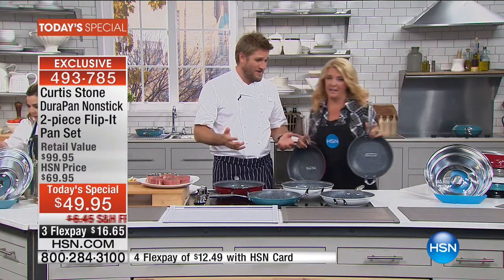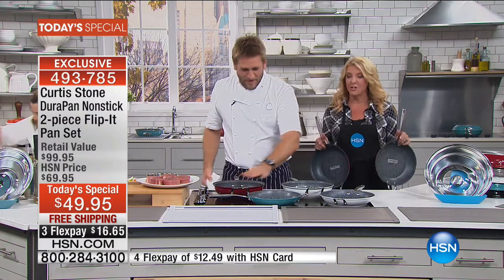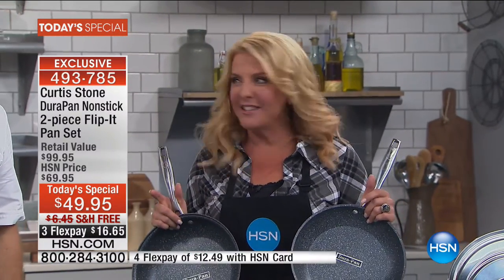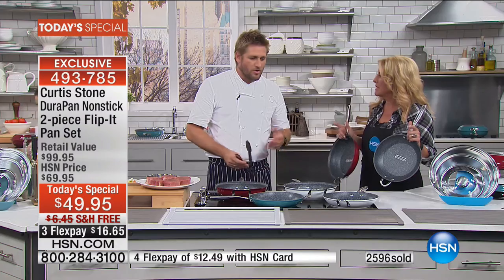Since we sold our first ever piece just a couple of years ago, we've sold more than 600,000 DuraPans — not lids, not utensils, just pans alone — with 1.9 million reviews. Every one of them has gone on to become a customer pick.